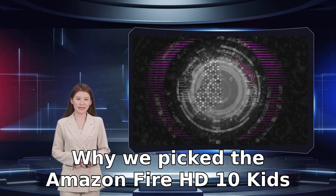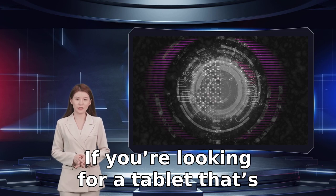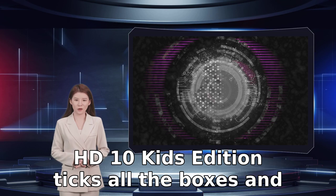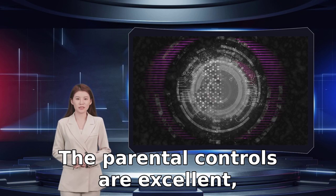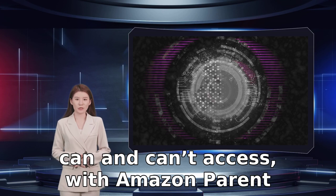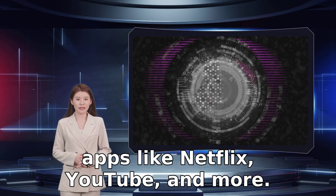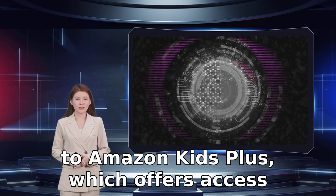Why we picked the Amazon Fire HD 10 Kids Edition: if you are looking for a tablet that's safe and fun for young kids, the Amazon Fire HD 10 Kids Edition ticks all the boxes and then some. The parental controls are excellent, allowing you to define exactly how much screen time your kids can have, as well as what they can and can't access, with Amazon Parent Dashboard allowing you to give kids access to apps like Netflix, YouTube, and more.